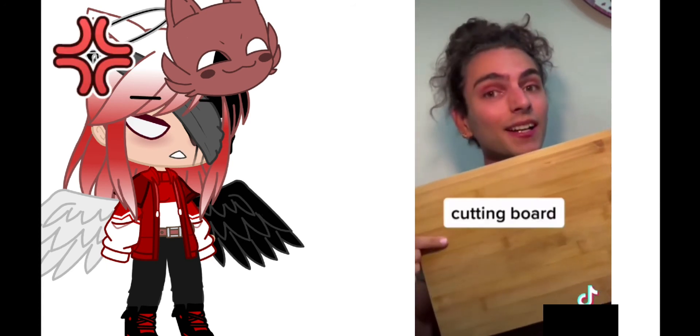What is this thing called? Chopping board. That's a cutting board. Cutting board.